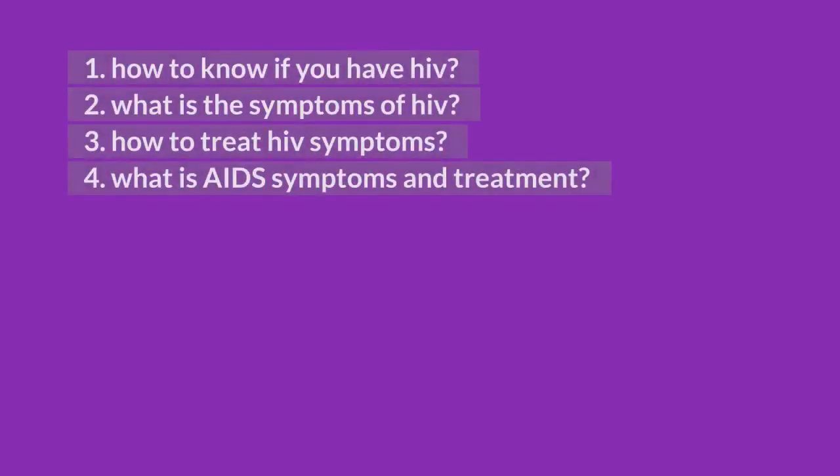1. How to know if you have HIV. 2. What are the symptoms of HIV. 3. How to treat HIV symptoms. 4. What are AIDS symptoms and treatment.